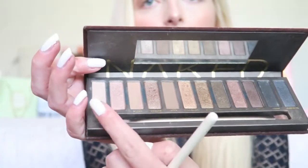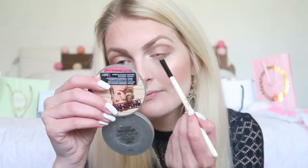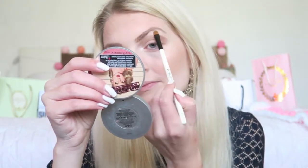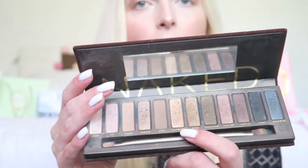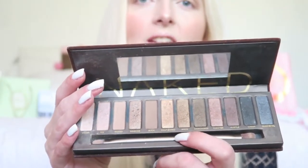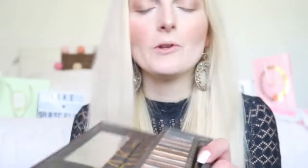Then I'm going to apply some shade underneath my eyebrow and in the inner corner of my eye. For all over my eyelid I'm going to use golden and bronzy shades — first I'm going in with the golden shade called Half Baked and applying it on my eyelids. It's a really pretty golden shade.